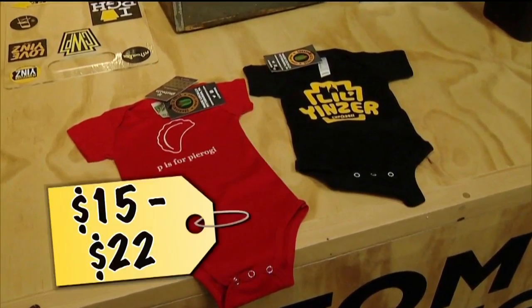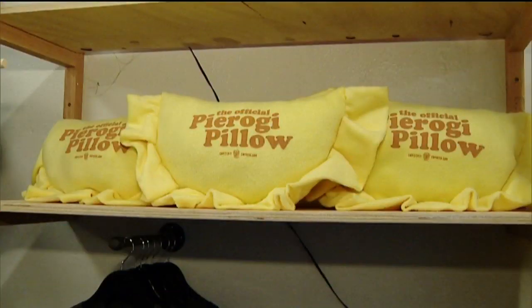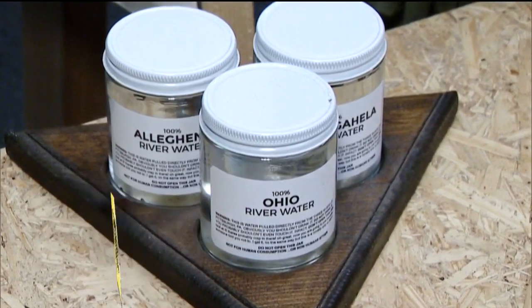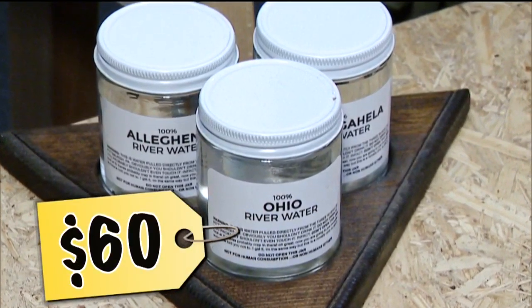These adorable onesies are $15 to $22. Pierogi pillows are $20. And how about some genuine water from our three rivers? $60, complete with a wooden display.